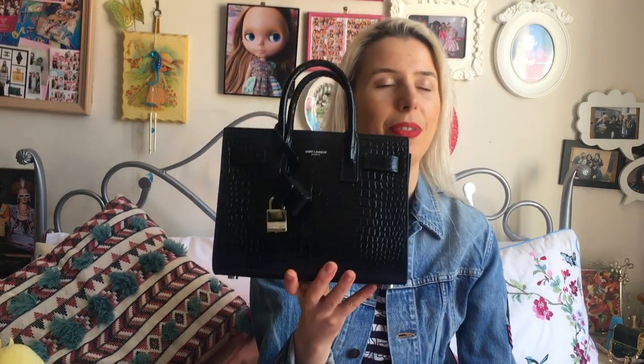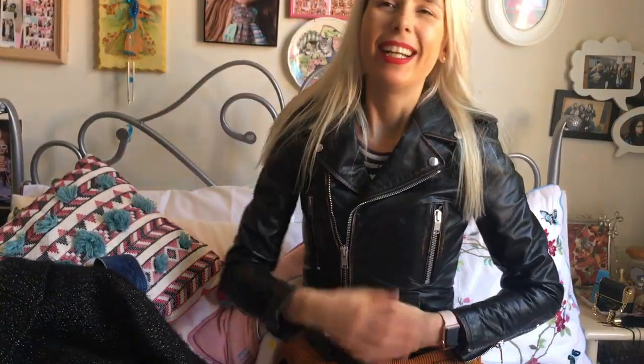The Sac de Jour actually just means 'day bag,' which I think is exactly what this really is. It comes in quite a few sizes — there's the Nano, then one even smaller that was more of a novelty size but I believe was discontinued, then the Baby, then the medium which is quite big. In some stores overseas you might find even larger sizes, and it goes into the men's luggage line as well. My favorites are probably the Nano and the Baby.